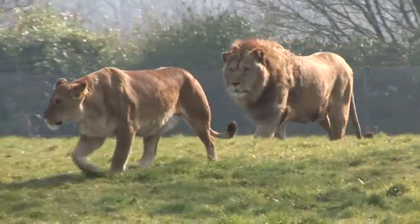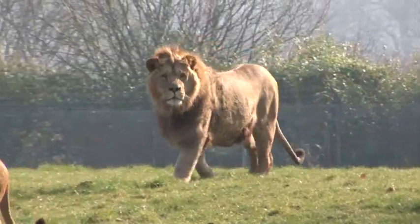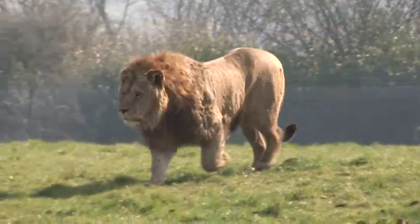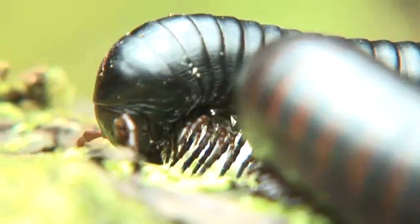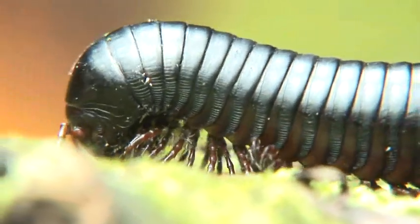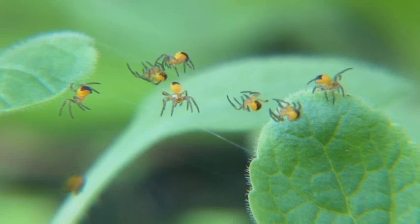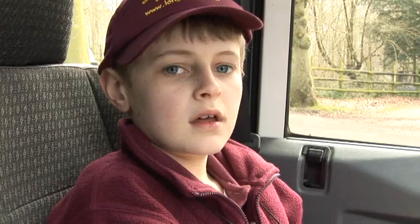Look at those lions. They're so large and ferocious and are a great favourite with visitors to Longleat. But not all beasts are this big. Some are very small and you'll be amazed at the mini beasts we have here at Longleat. And you'll also be surprised at what you can discover closer to home. So come and join us on this week's edition of Junior Rangers for our very own Mini Beast Safari.